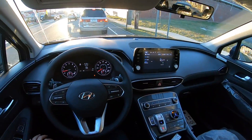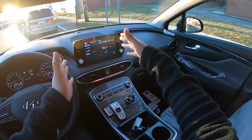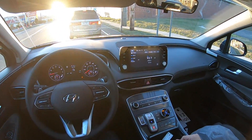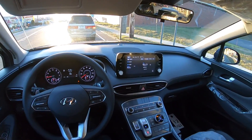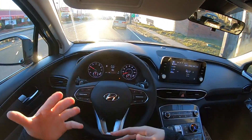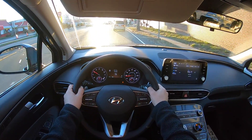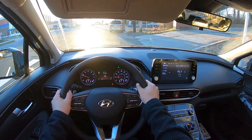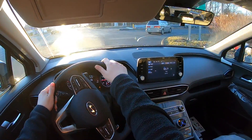It does have the engine shut-off and this center console just looks honestly amazing. This facelifted Santa Fe is very nice. Hyundai I think did a great job with the facelift. Usually companies do not really do that much when it comes to just a refresh, but Hyundai seriously did a great job.